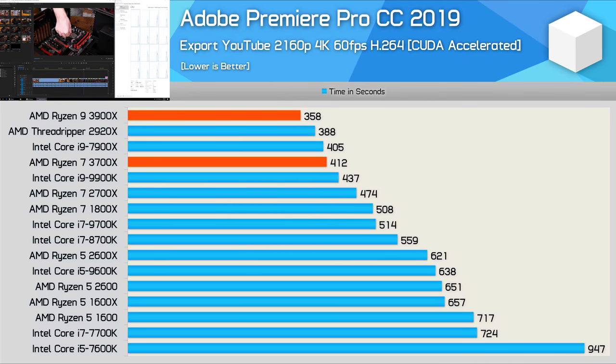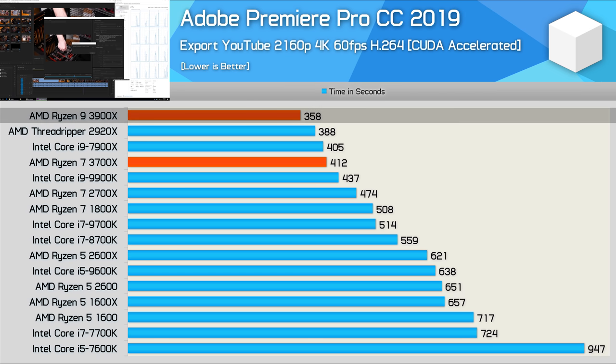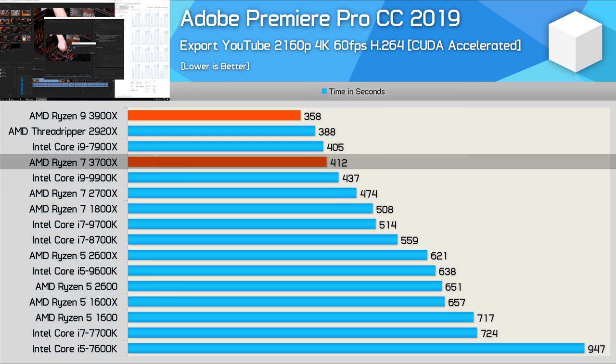This result is quite exciting — the reviewer uses Premiere on an almost daily basis with a Threadripper 2950X. The 3900X is 8% faster than the 2920X, which means the 3950X will beat the 2950X comfortably when it releases. The 3900X was 22% faster than the 9900K, and even the 3700X edged out the 9900K, making it 25% faster than the 9700K. What makes these results even more impressive is that Premiere is a very pro-Intel piece of software — quite biased towards Intel.